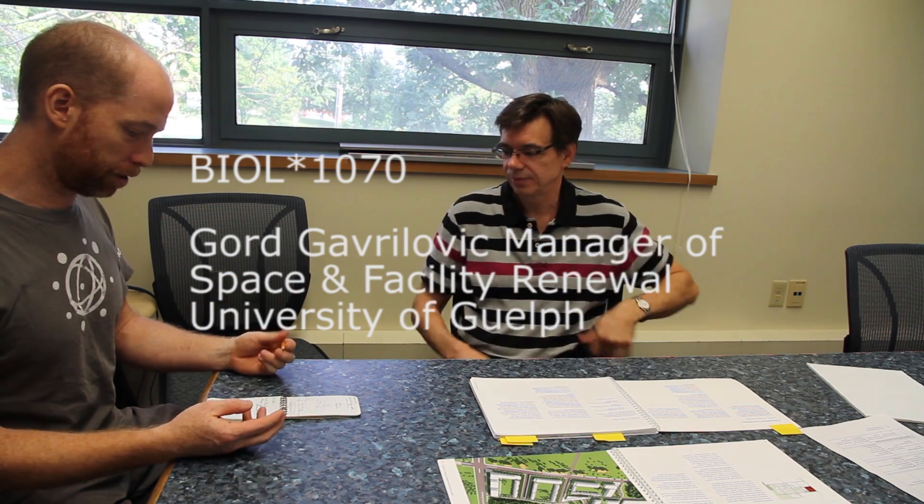I'm here with Gord Givrilovic, who's the manager of Space and Facilities Renewal at the University of Guelph. We're talking about the campus plan that you've been introduced to a couple of times already in this unit. We've got an opportunity to talk about what that actually is, how it started, and what role it plays within the campus community, and specifically how it affects the natural areas on campus.